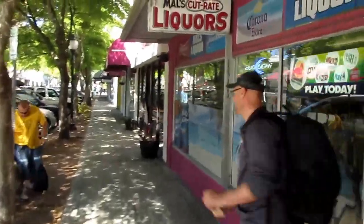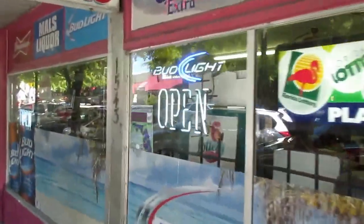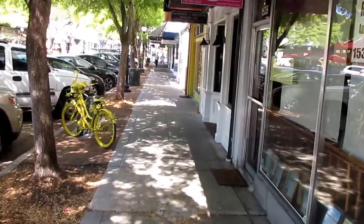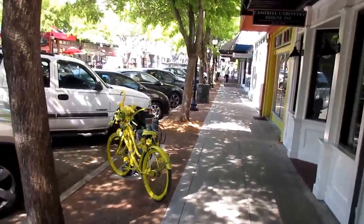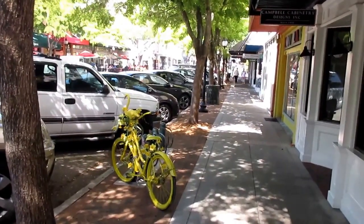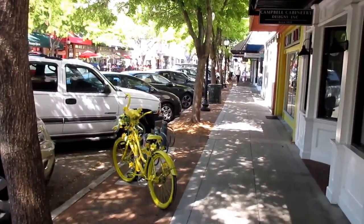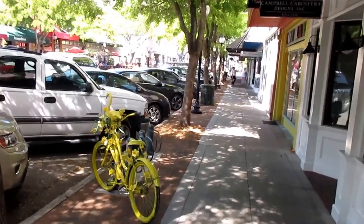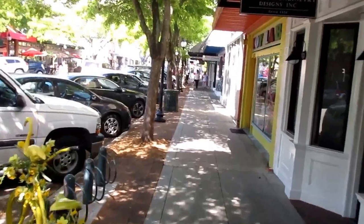Now we're walking on the north side of the street past Mal's Cut-Rate Liquor Store. It hasn't been renovated in probably 30 years — feel the dust. There are things I like about Sarasota and some things I think are ridiculous. This is considered Sarasota public art — why would you want to paint some stupid-looking bicycles lemon yellow and then paint pink flamingos? I don't get it, but this is part of living in Sarasota.